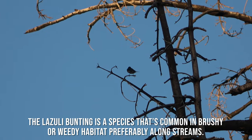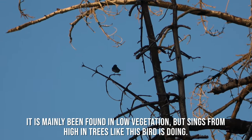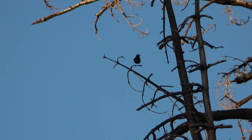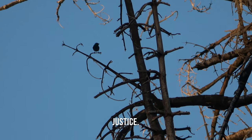The lazuli bunting is a species that is common in brushy or weedy habitat, preferably along streams. It is mainly found in low vegetation but sings from high end trees, like this bird is doing. Unfortunately the light wasn't in my favor here because it's a gorgeous bird and this video doesn't do it justice.